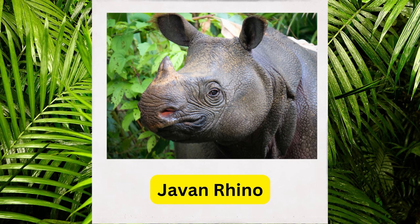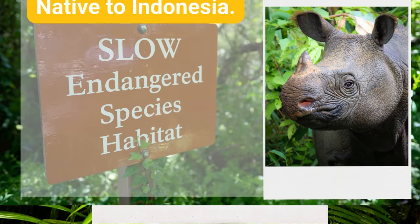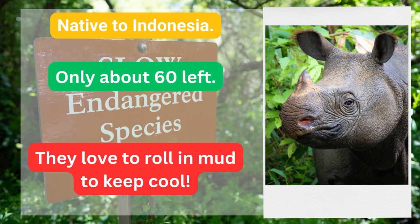Javan rhino. Native to Indonesia, only about 60 left. They love to roll in mud to keep cool.